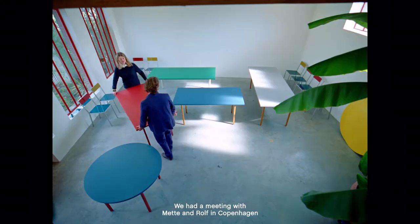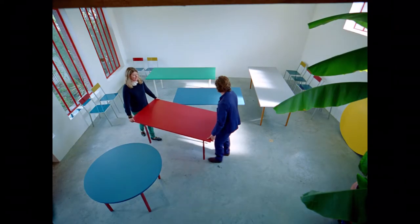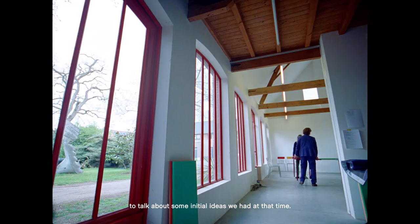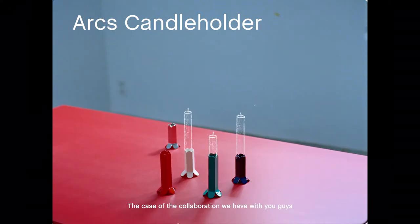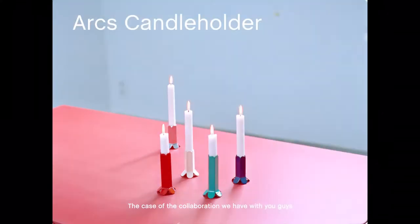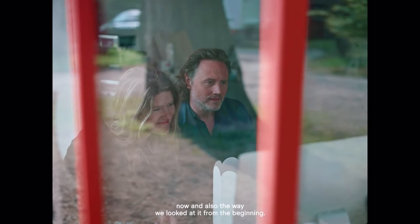We had a meeting with Mette and Rolf in Copenhagen to talk about some initial ideas we had at that time. It felt very natural from the beginning, and it was a really positive feeling in the case of the cooperation we have with you guys now, and also the way we looked at it from the beginning.